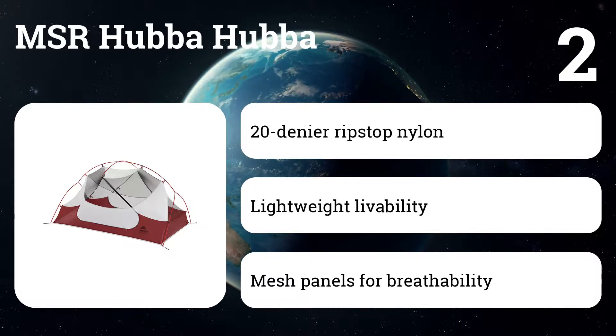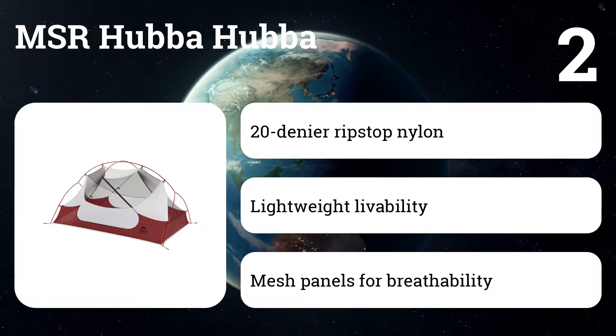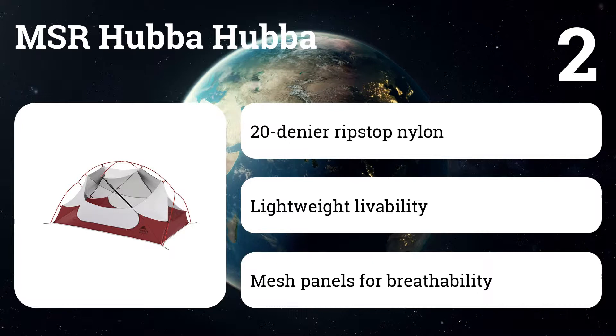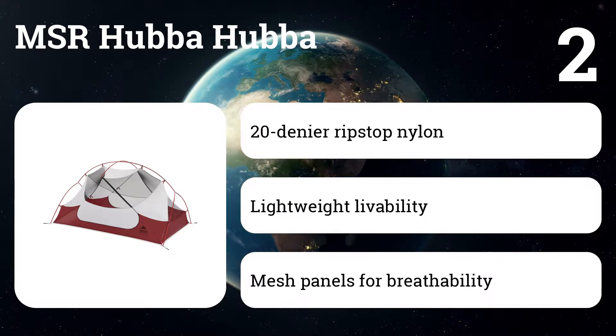Switchback Travel called it the whole package of weight, livability, and toughness, and found few real faults with the tent, noting only that you may want to purchase some extra stakes to really hold things down in a storm. However, it's not the lightest tent out there, which could be a concern.